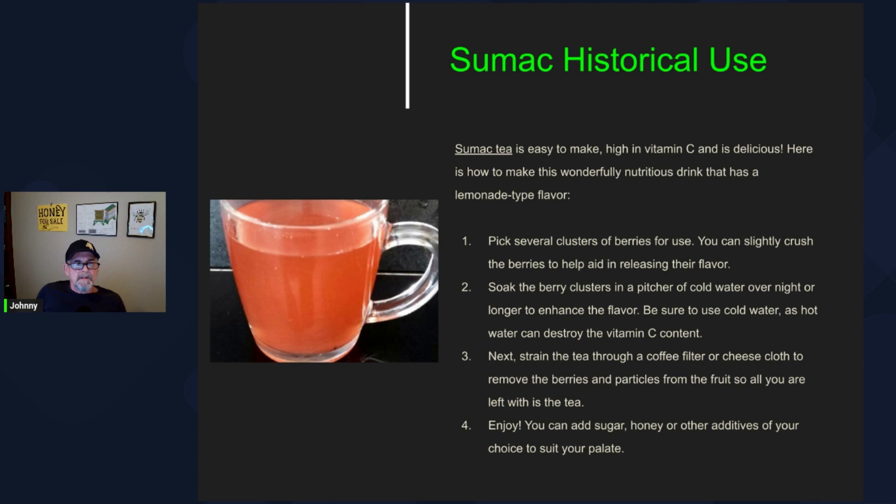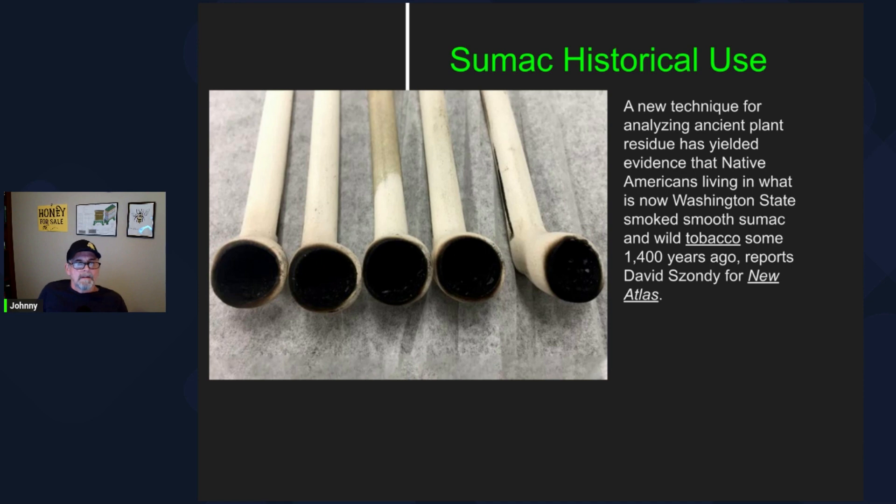Sumac tea is really easy to make, and it's high in vitamin C and delicious. I'm going to put a link in the description of this video to a short video of a Cherokee lady in Oklahoma that shows the traditional way to make Indian lemonade, or sumac tea. The leaves of sumac were apparently used as tobacco, or mixed with tobacco, by Native Americans. Some pipes that were unearthed had residue of smooth sumac — these were found in Washington State and dated back to 1,400 years ago.